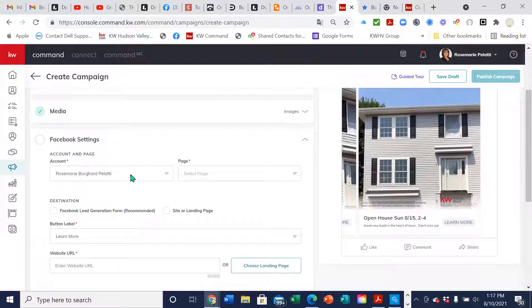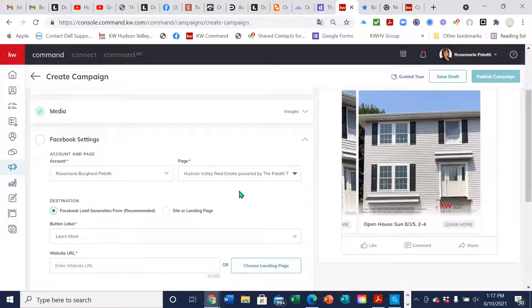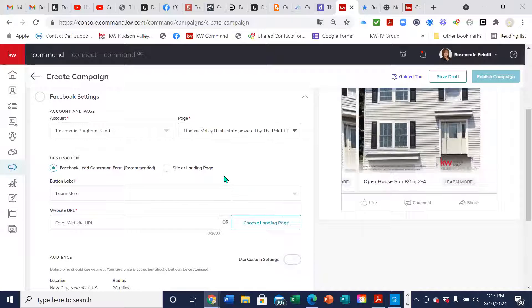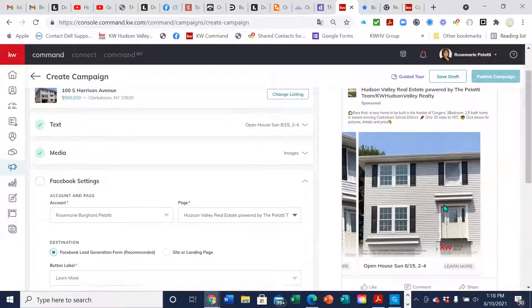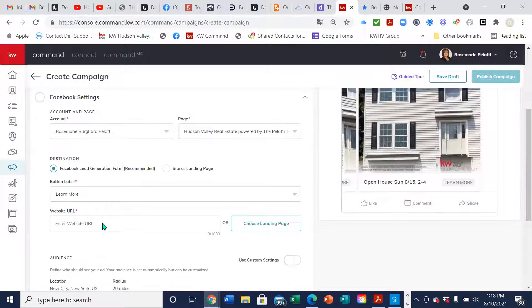We're connected under the personal account and then we're going to pick which business page we want to use. Now — if you don't learn anything today, this is the most important thing I want you to remember: almost always you're going to be picking 'Facebook Lead Generation Form.' That's the recommended one. When they click on your advertisement, a pop-up comes up saying 'Do you agree to send your information to Kathy Maxwell Real Estate?' If you pick 'Site or Landing Page' instead, it will just send them right to your site and you will not collect their information. With the lead generation form, it collects their information and then sends them to your landing page.